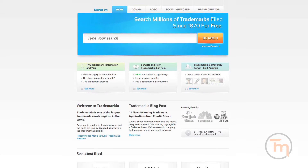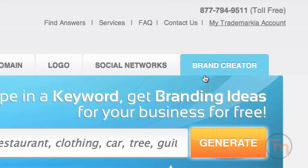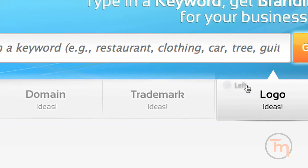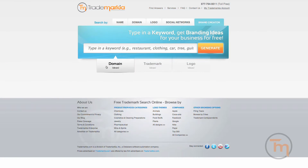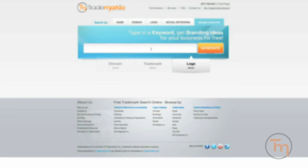Welcome to Trademarkia.com, the innovators of online trademark registration. Trademarkia's new Brand Creator tab helps you search, discover, and create a name for your business for free. You can use Trademarkia's Brand Creator to find interesting and available business names, logos, and domains from Trademarkia's vast library of more than 6 million U.S. trademarks since the year 1870.